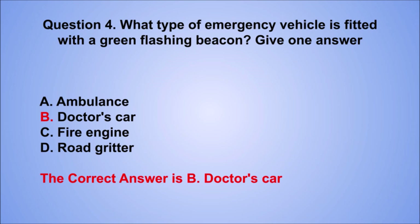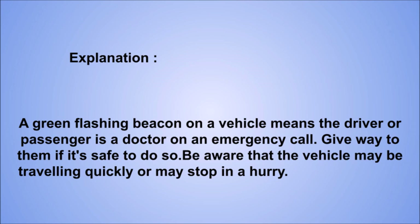Explanation: a green flashing beacon on a vehicle means the driver or passenger is a doctor on an emergency call. Give way to them if it's safe to do so. Be aware that the vehicle may be traveling quickly or may stop in a hurry.